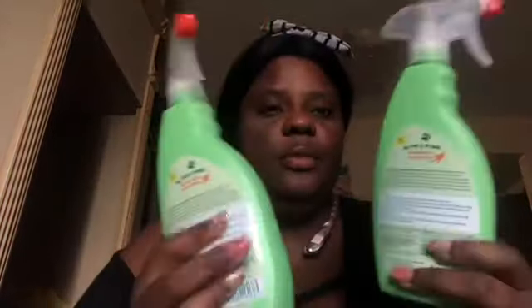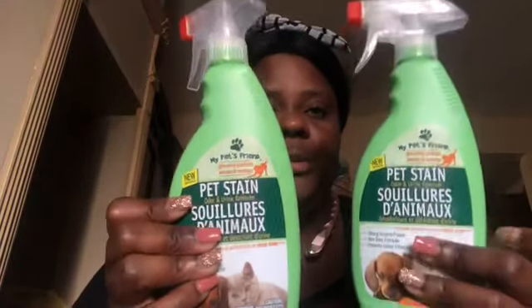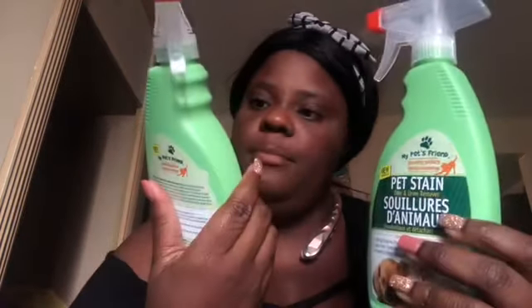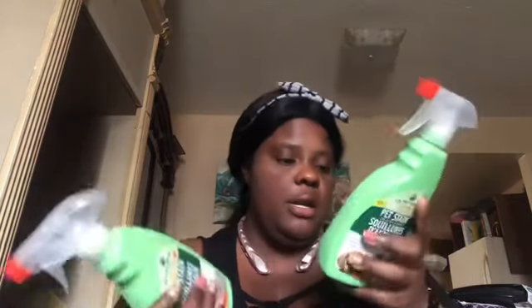I got cleaning supplies — two bottles of My Pet's Friend pet stain, odor, and urine remover from Dollar General. It has strong enzyme power, a non-toxic formula, and powerful odor extraction. I heard you don't want something with too strong a scent, and this product is really good for cleaning up dog messes.